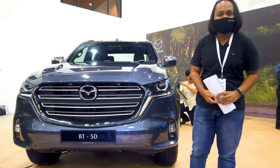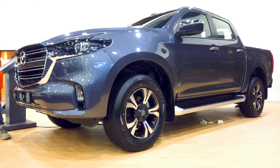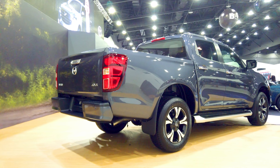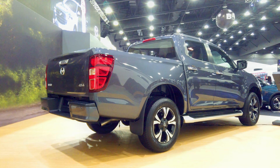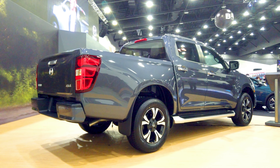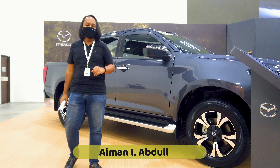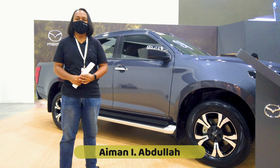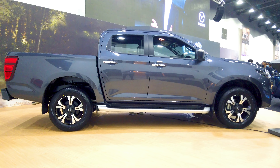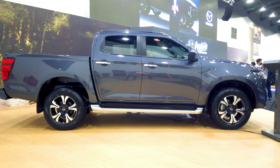This is Malaysian Motoring and this is our very quick walk around of the new Mazda BT-50. The new Mazda BT-50 is now based on the new Isuzu D-Max, and that is ever so slightly obvious from the side where you have a very similar profile to what you got from the Isuzu.